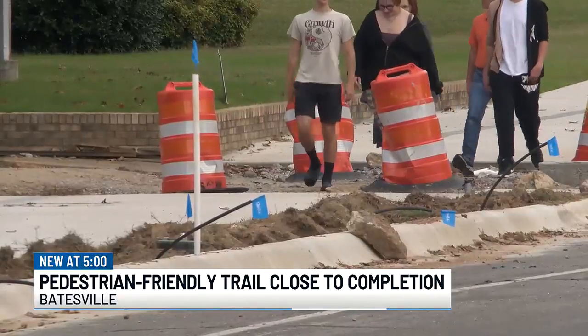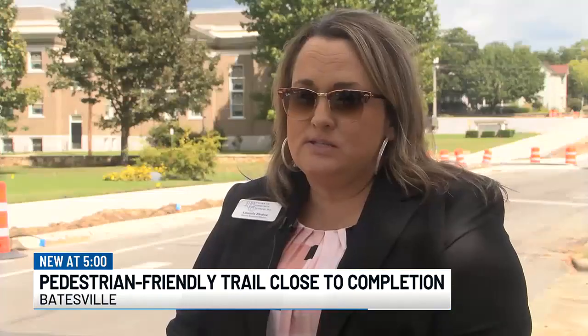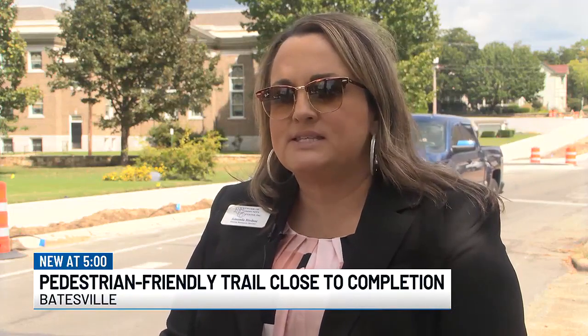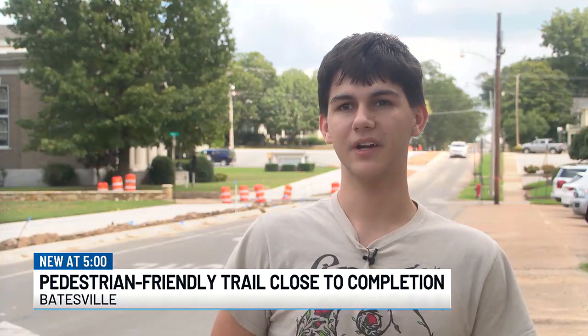Residents also say pedestrians are feeling safer with the trail. It is dangerous because there's a lot of pedestrians, a lot of that kind of traffic down here, and so crossing back and forth across Main Street, I think this will definitely make things safer. We had to stop and step to the side a little bit more so we didn't want to get hurt.